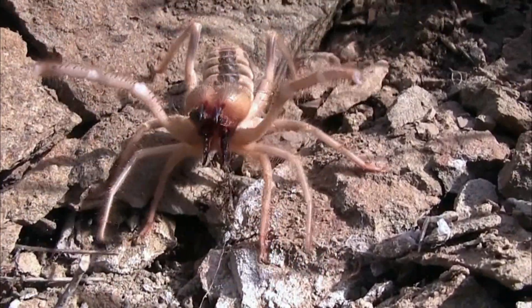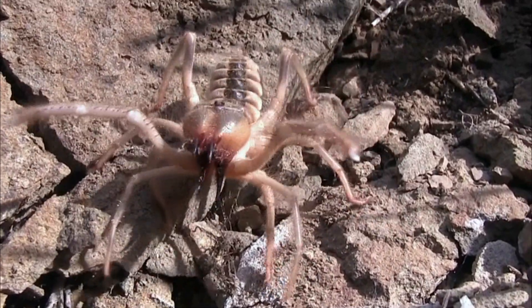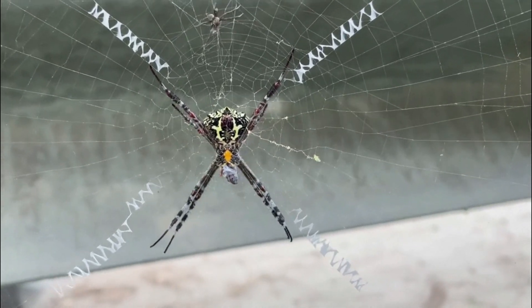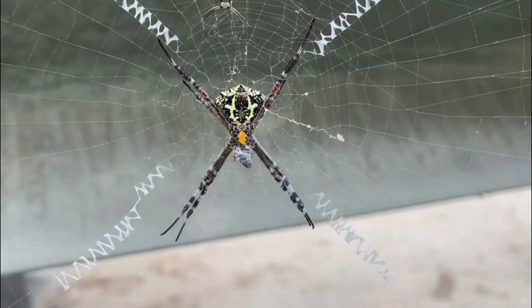Mating and Reproduction: During mating, the male deposits a sperm packet on the ground, which the female then takes into her genital opening. After mating, the female lays eggs, and she often buries them in the sand for protection.